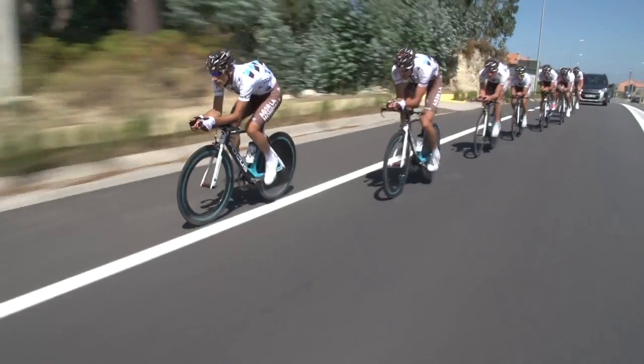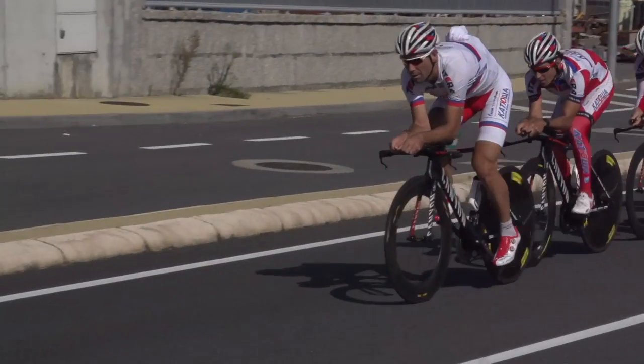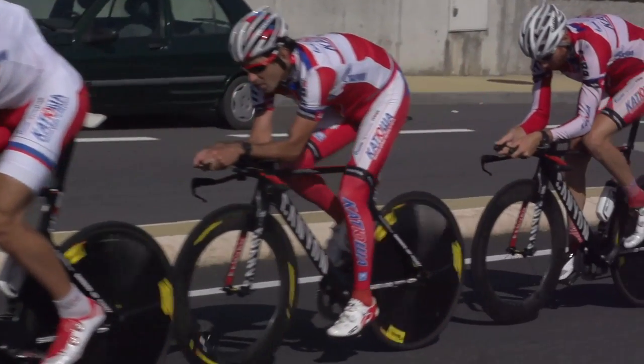Every single one of this year's Grand Tours either has featured or is about to feature a team time trial. In fact, the Tour of Spain kicks off with one, starting in the town just behind me. Get this event right and it can be one of the fastest, most exhilarating and rewarding events you can do as a cyclist. Get it even slightly wrong and you can end up losing huge chunks of time. But how do you do a good team time trial? We're going to explain some of the key points in this event with the help of some of the riders who feature here at the Vuelta.